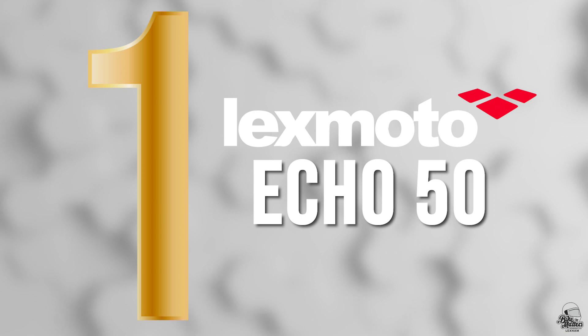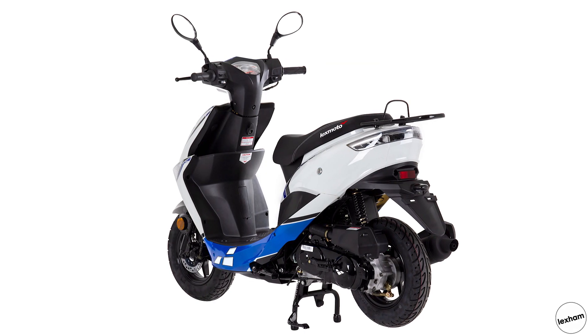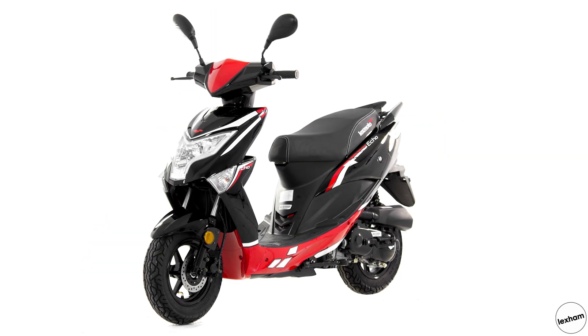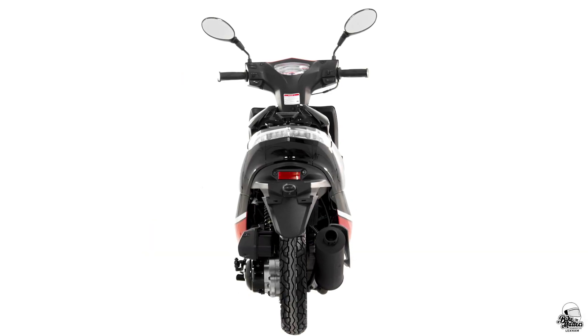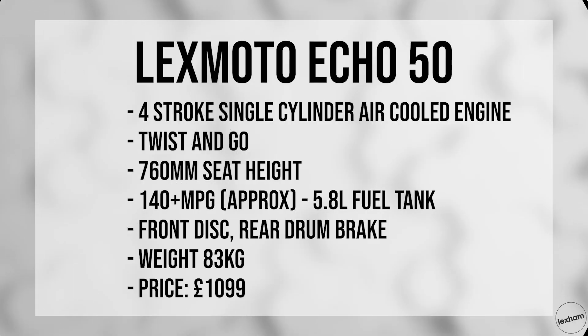At the top of our list is the LexMoto Echo 50. This is a great option for 50cc riders looking for an economical, reliable, and fun way to get around. There are two Echo models — the Normal and the Plus, which has slightly bigger 12-inch wheels and is slightly heavier, but this one is 83kg. Both are air-cooled 4-strokes with an estimated 140 miles per gallon from its 5.8 litre tank. The Echo keeps it comfortable and simple, is one of the top sellers from 2019, and is no doubt going to do extremely well again in 2020. It will cost you £1,099 brand new. Key stats: the seat height is 760mm, it has that 5.8 litre tank, and a front disc brake with rear drum brake.